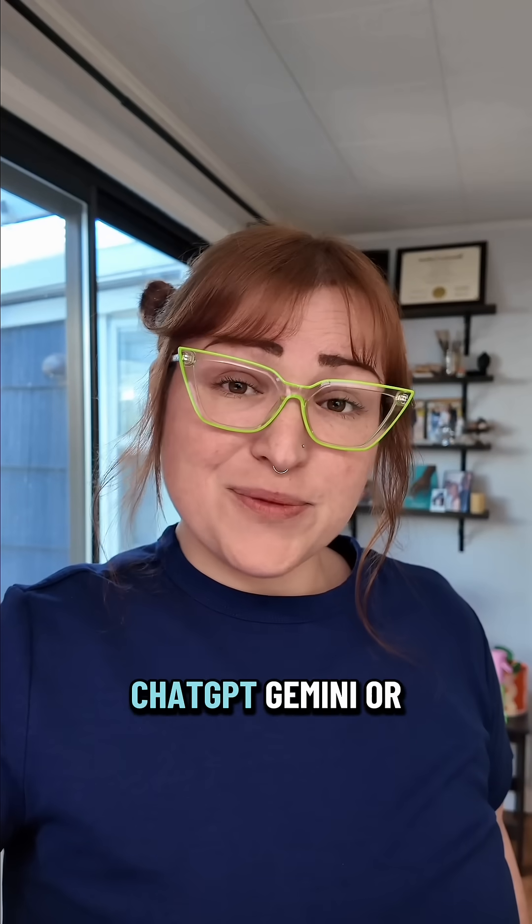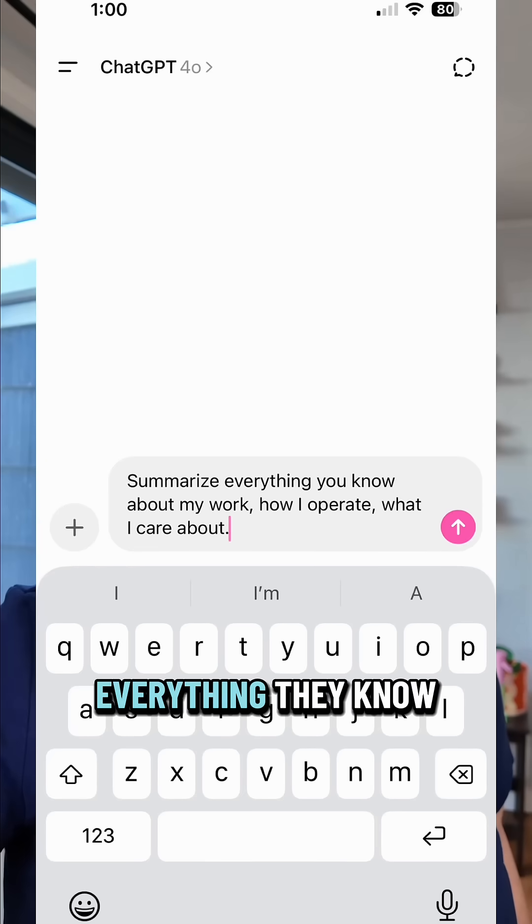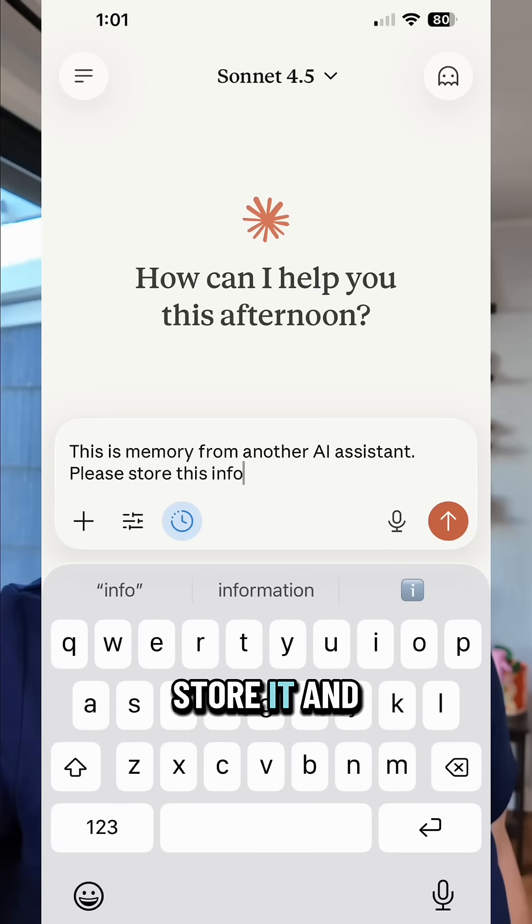Step two: ask ChatGPT, Gemini, or your other AI assistant to summarize everything they know about your work, how you operate, and what you care about. Step three: go to Claude, paste that in, and say, "this is memory from another AI assistant. Store it."